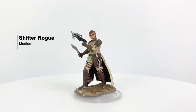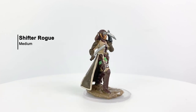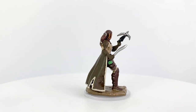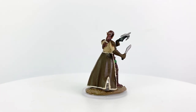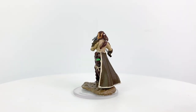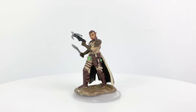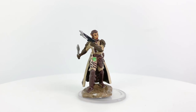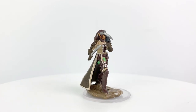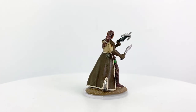Now we did have one curveball with this set — we got two Eberron minis, which I wasn't expecting. First we have a shifter rogue. Shifters are sometimes called were-touched; they can't fully transform into a wolf or a rat or a walrus, but they have some bestial aspect to them. Aside from the pointy ears, I don't really see anything particularly bestial about this mini, so it could easily work as an elf rogue as well. She comes armed with a crossbow and dagger.